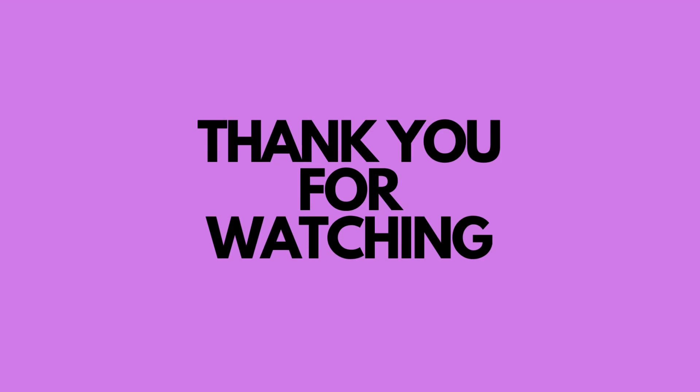So guys, I hope you were able to understand these top five AI generated tools. I hope this video was really helpful to you, and I will meet you guys in the next video. Till then, take care, bye bye.